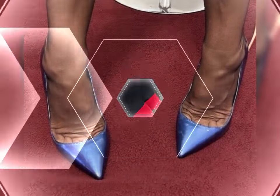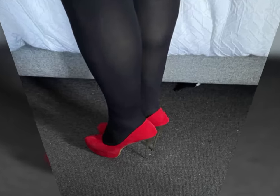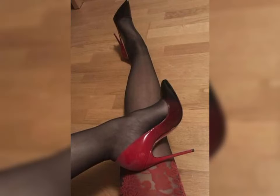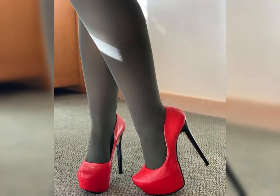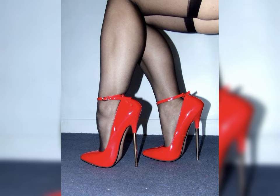So if you want to buy these latest collections of beautiful high heels sandals, I will tell you the best websites from where you can buy them. Please subscribe to my YouTube channel for more latest fashion ideas. You can buy these online from Amazon.com, AliExpress.com, and eBay.com.